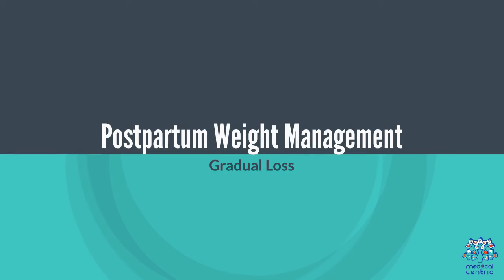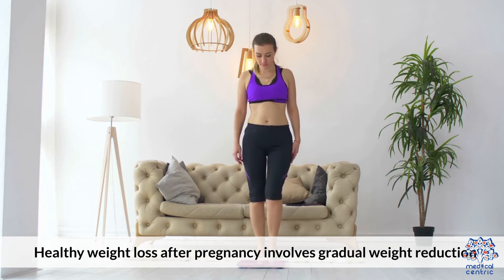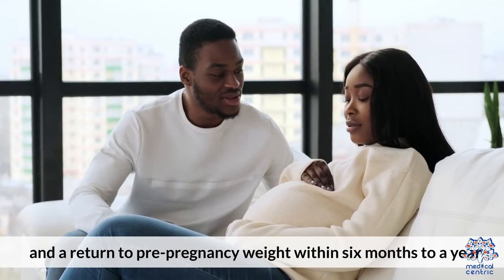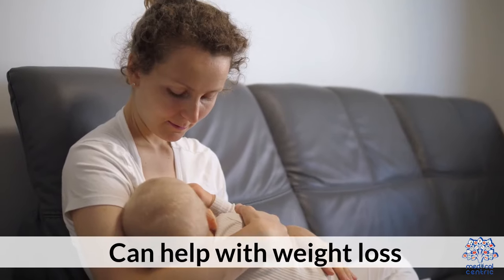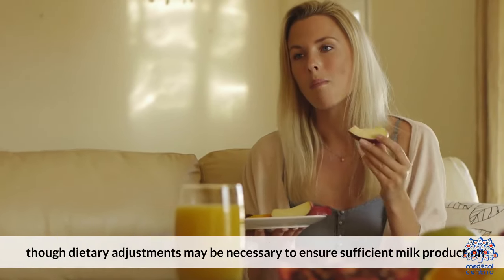Postpartum weight management: healthy weight loss after pregnancy involves gradual weight reduction and a return to pre-pregnancy weight within 6 months to a year. Breastfeeding can help with weight loss, though dietary adjustments may be necessary to ensure sufficient milk production.